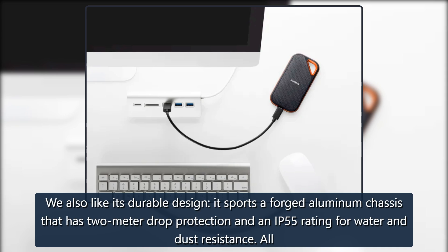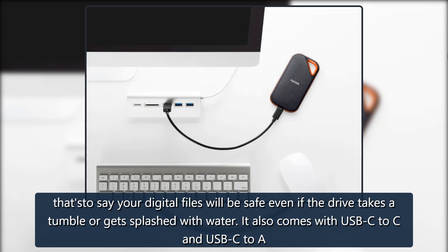We also like its durable design — it sports a forged aluminum chassis that has 2-meter drop protection and an IP55 rating for water and dust resistance. That's to say your digital files will be safe even if the drive takes a tumble or gets splashed with water.